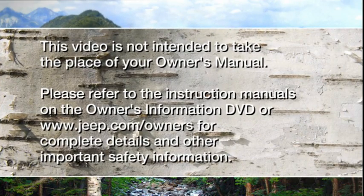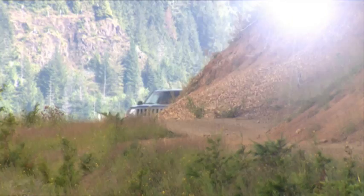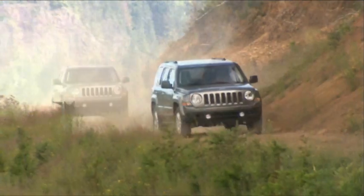This video is not intended to take the place of your owner's manual, so please refer to the instruction manuals on the Owner's Information DVD or jeep.com/owners for complete details and other important safety information. Let's get to putting your new Jeep Patriot through its paces.